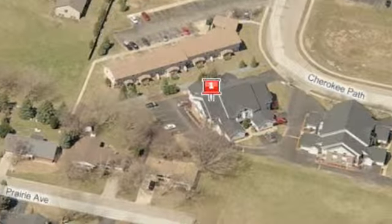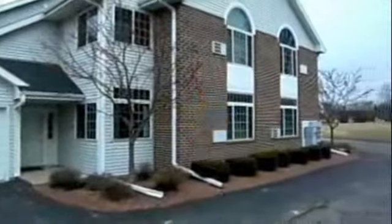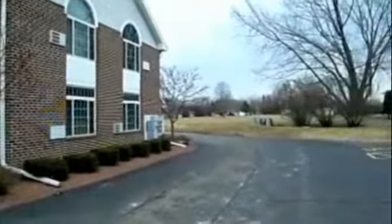Looking for that luxury condominium in an established association? Then look no further. You'll enjoy all the features this desirable 1,510-square-foot, two-bedroom, two-bath condo has to offer.